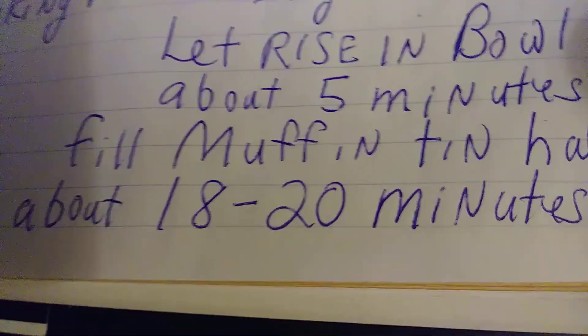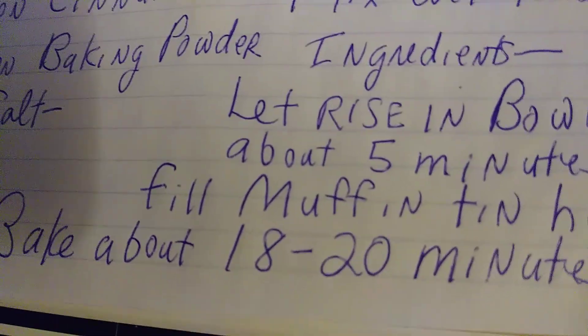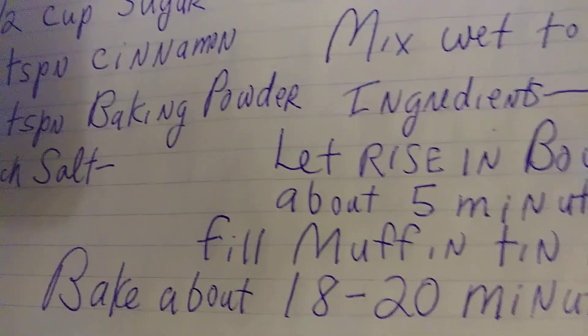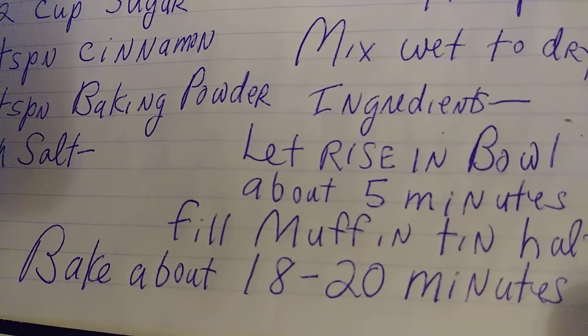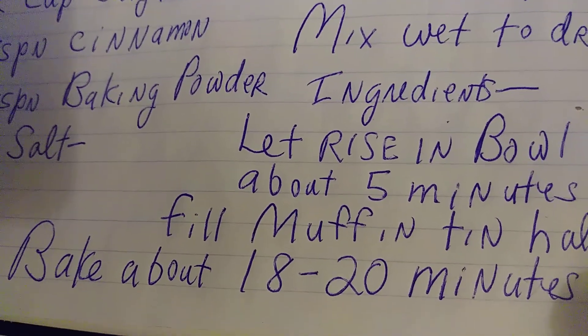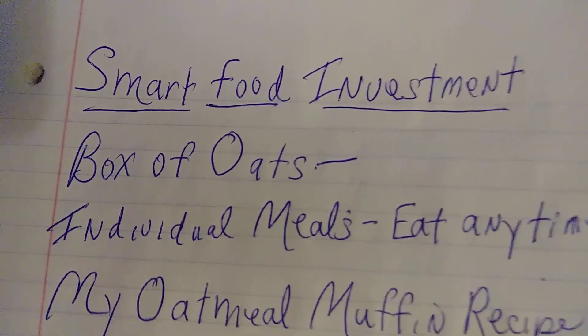Then fill up your muffin tins about halfway, and bake for about 18 to 20 minutes at 350. All I can say is yum, yum, yum, and yum.